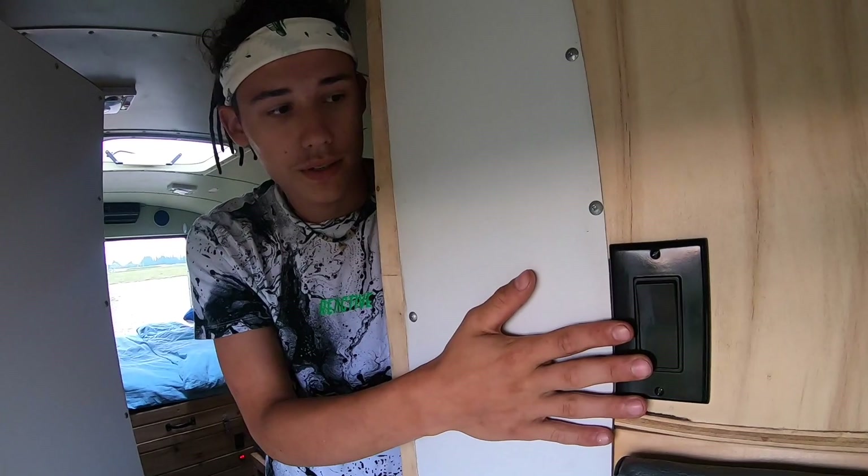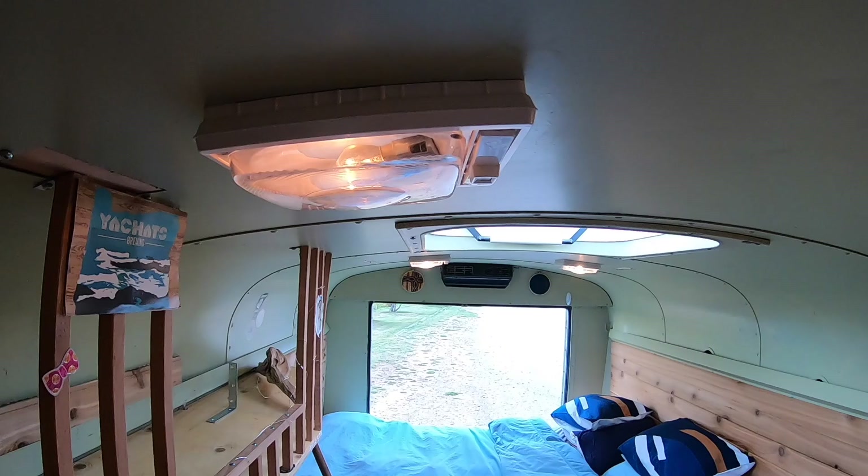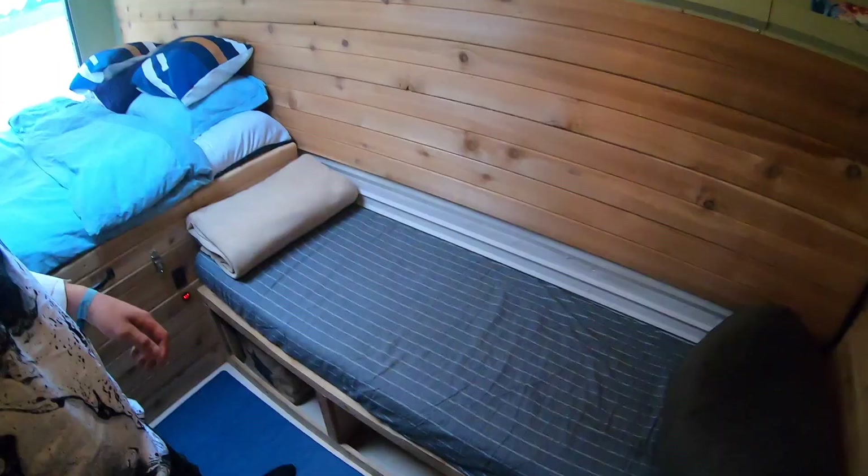Here we have our master switch for the lights inside — four headlights installed, working very well. You can also dim them to not use so much electricity, and you can switch them off and on separately.